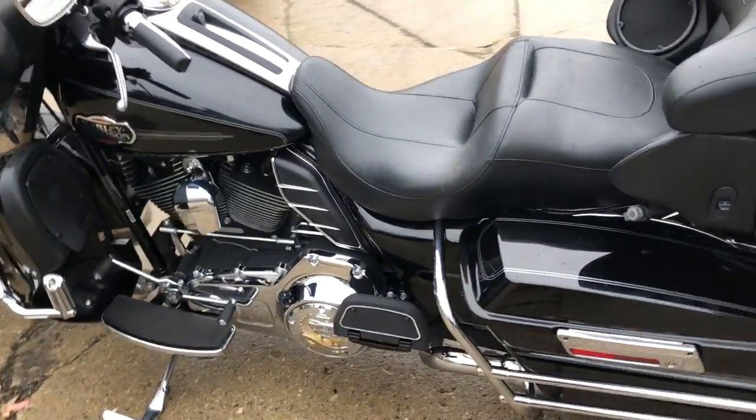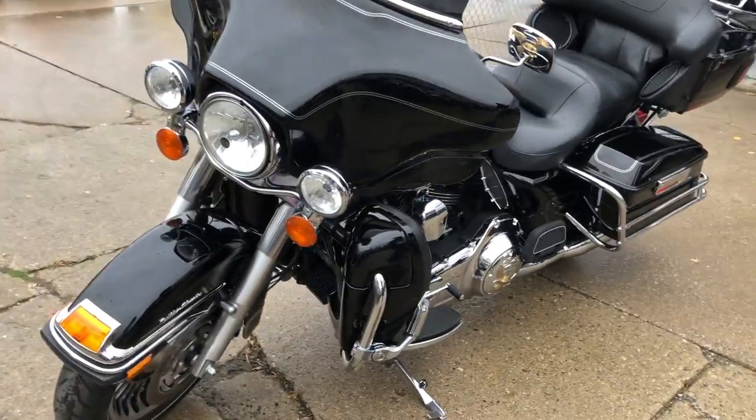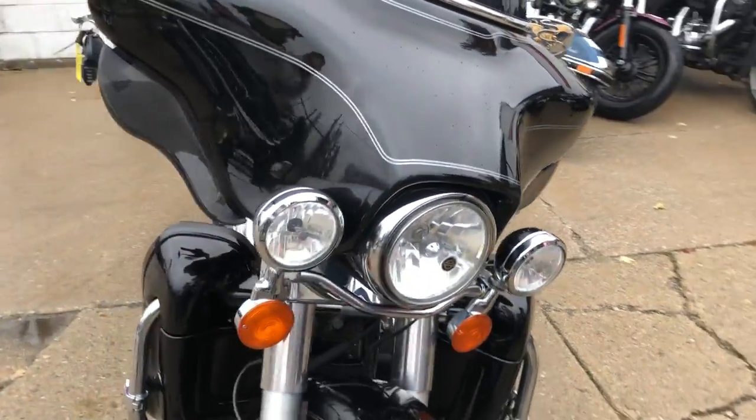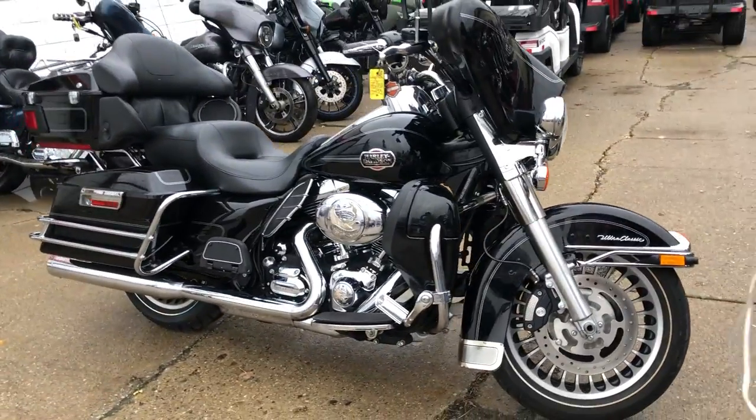Just serviced at the dealership. All the fluids have been changed. This thing is ready to go, guys. Don't miss it. That's a 2011 Ultra Classic. Give us a call, we'll get it done. 810-648-9500.